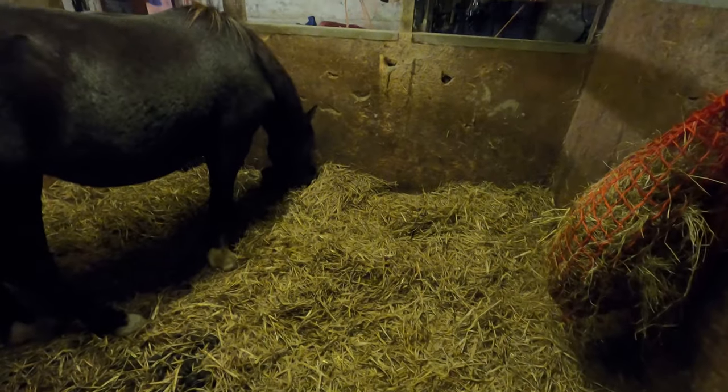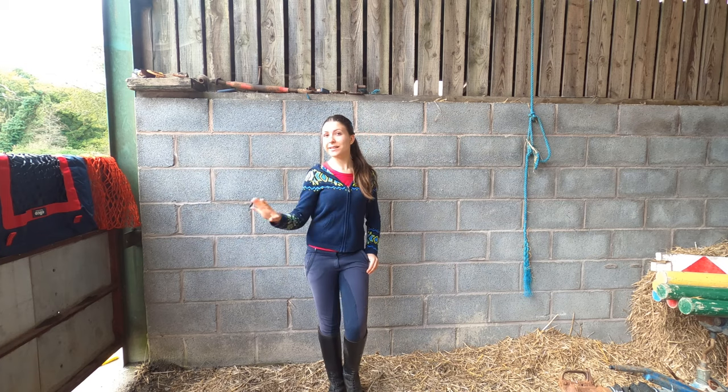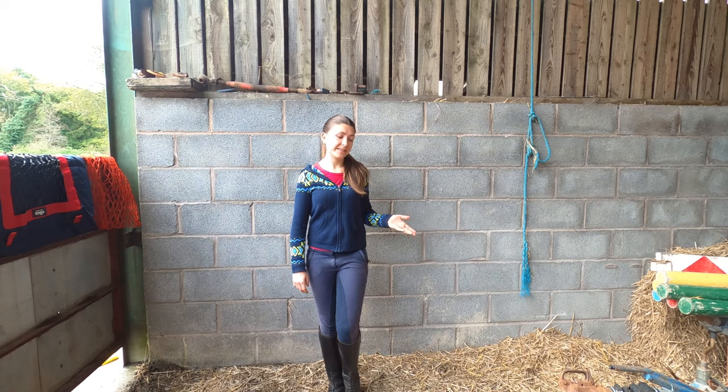I guess it was quite likely that he was gonna eat from both of them over the night, especially since he's only had a hay pillow for one week — so with that in mind, I think he's done quite well. So yeah, that was a really exciting experiment, but regardless of outcome, I think I'm gonna stick with the slow feeder, just because of all the benefits it has.